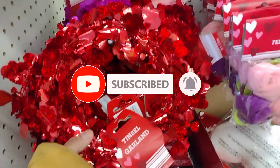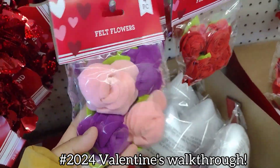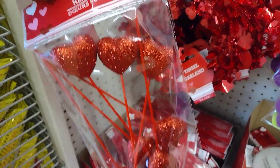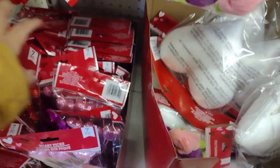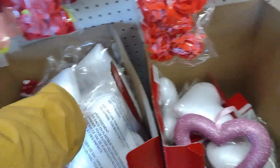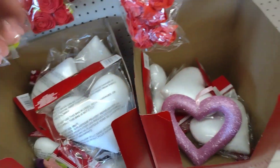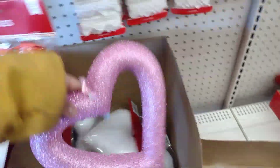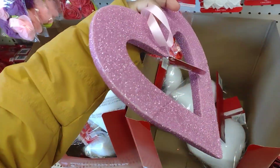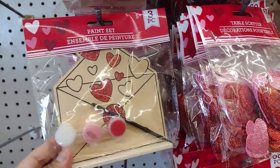We have this pink one here - they have little felt flowers, they always have them, the heart picks. They have the rolls and the pink ones here. This is cute. They have little art sets and paint sets.